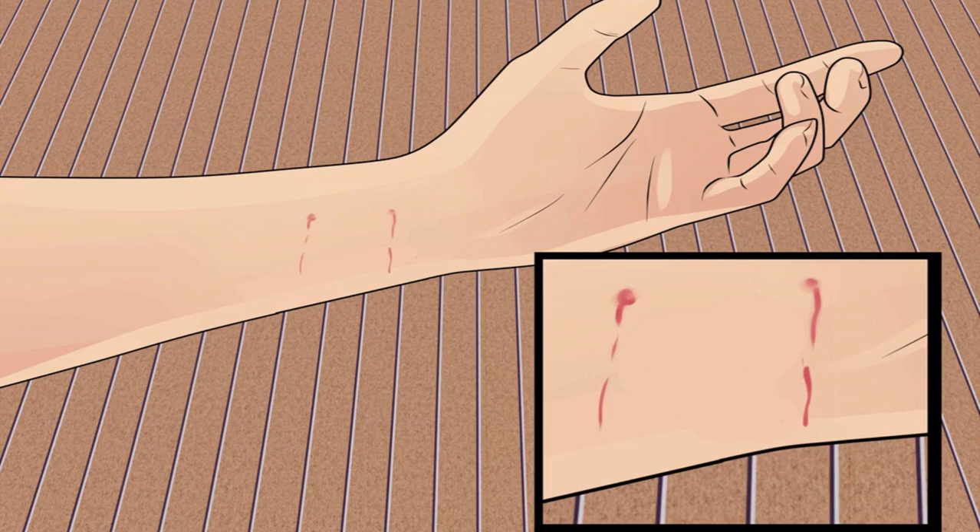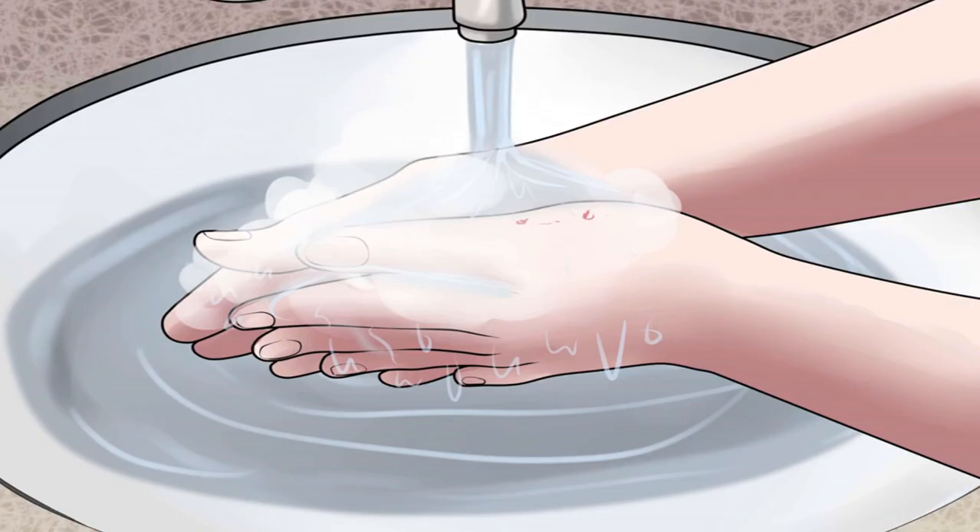Assess the severity of the bite. Sometimes cats just give warning nips without breaking the skin; other times the bites can result in deep punctures from their fangs. Inspect the bite and look for areas where the skin may have been broken. A child may be crying and scared even if the bite did not break the skin.